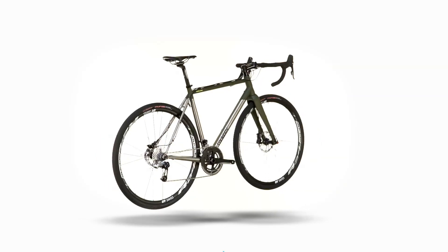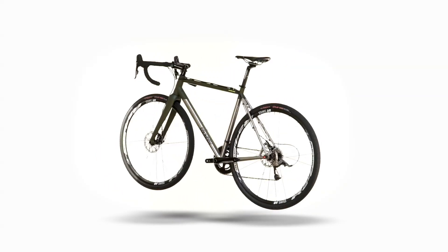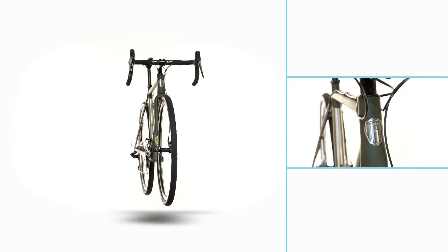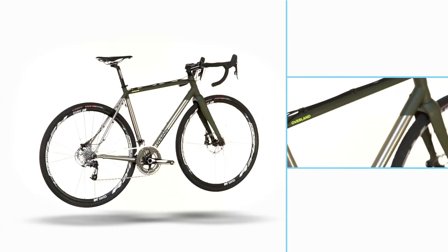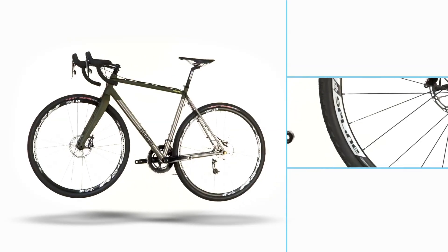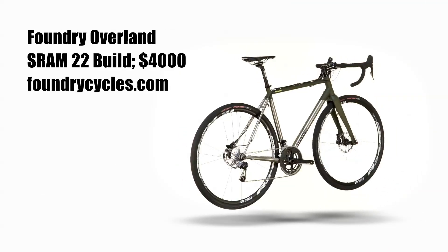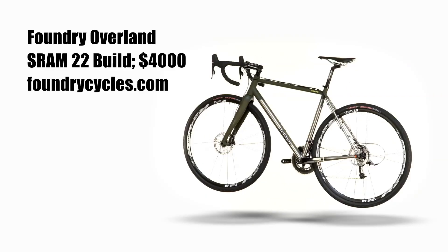It's these features that make the Foundry Overland so adept at transitioning from gravel to road to the cross course. The Overland can be had as a frame with a Whiskey 9 carbon fork for $2,195, or as a complete SRAM Rival 22 build — the same build ridden to victory at Dirty Kanza. It features Rival hydraulic braking, a Zipp Service Course cockpit, Physique Antares saddle, and DT Swiss R24 tubeless compatible wheels. This build comes in at just under $4,000. Considering the bike's beautiful craftsmanship and incredible versatility, the Overland is one of the best values in cycling today.